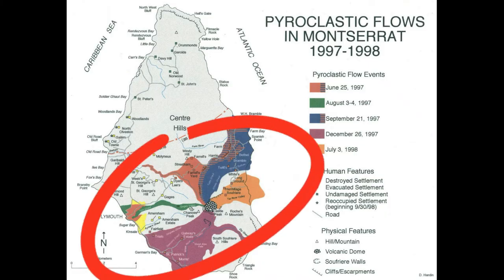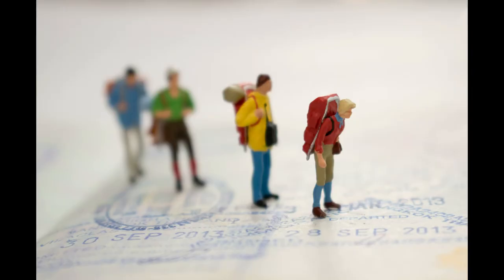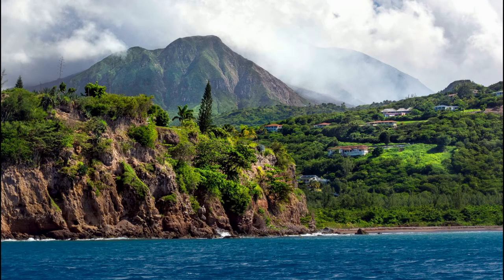The eruptions destroyed the country's southern area, including its former capital city of Plymouth. Between 1995 and 2000, two-thirds of the island's population was forced to flee, primarily to the United Kingdom, leaving fewer than 1,200 people on the island by the end of 1997.